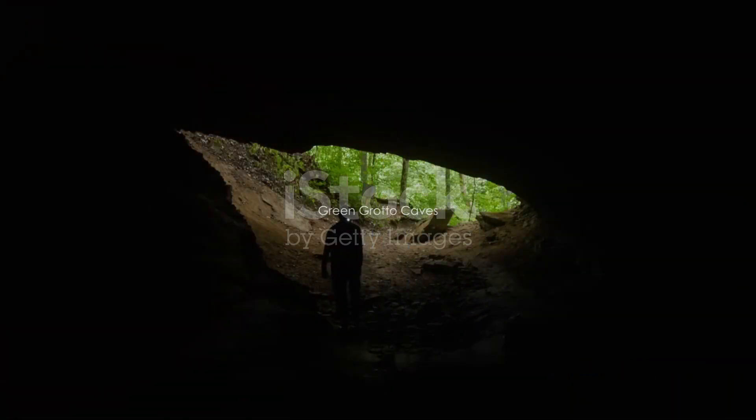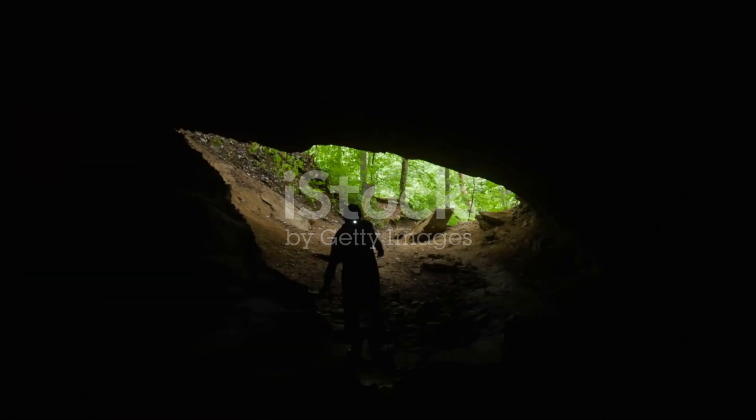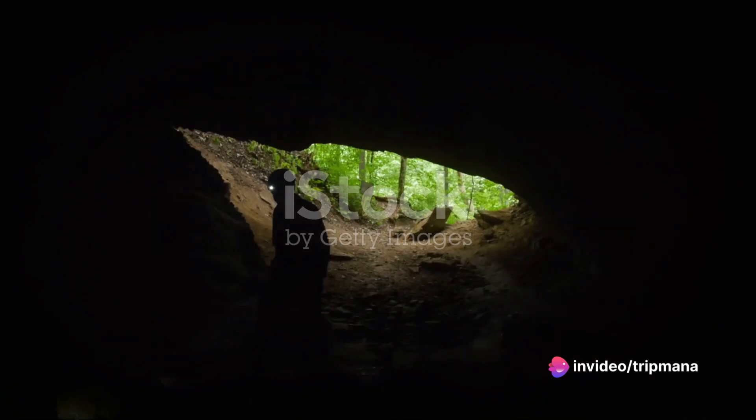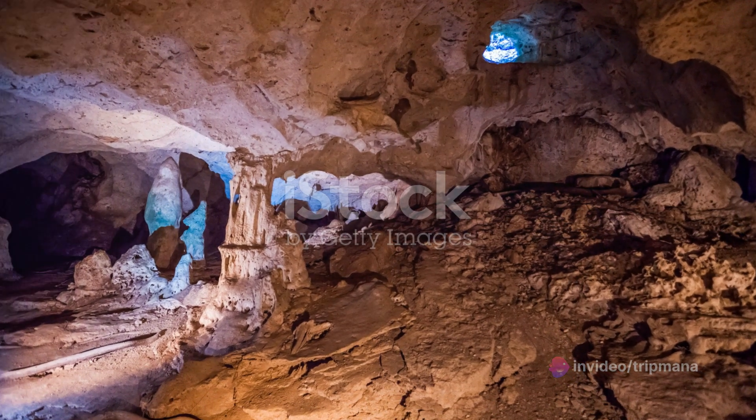Our journey now takes us to the captivating Green Grotto Caves. These limestone caves are a natural wonder, with their intricate rock formations and underground passages. Explore the depths of the caves and discover the secrets they hold, from pirate hideouts to ancient ceremonial sites.